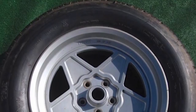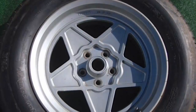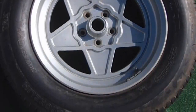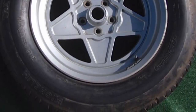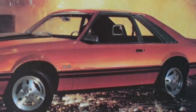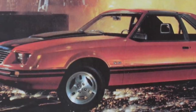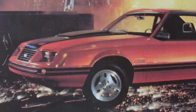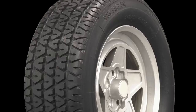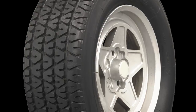Due to Michelin no longer offering TRX tires in its tire lineup today, it has become more difficult for classic car owners with TRX wheels to buy replacement tires. This is why many owners of these cars replace the original TRX wheels with aftermarket wheels. For instance, the TRX package was very popular on the 1982 to 1984 Ford Mustang GT. However, finding one of these GTs today with the original TRX wheels has become as difficult as finding a four-leaf clover. Fortunately, Coker Tire offers brand new TRX tires made from Michelin's original TRX molds in many different sizes for those who own classic cars with TRX wheels.